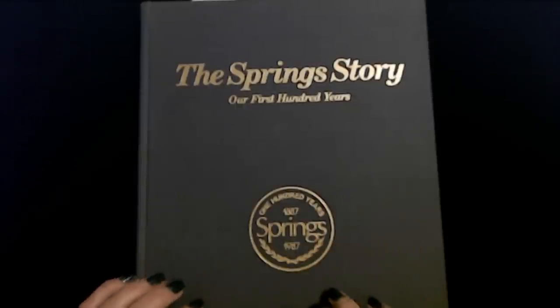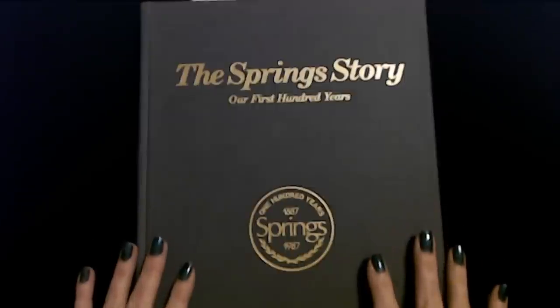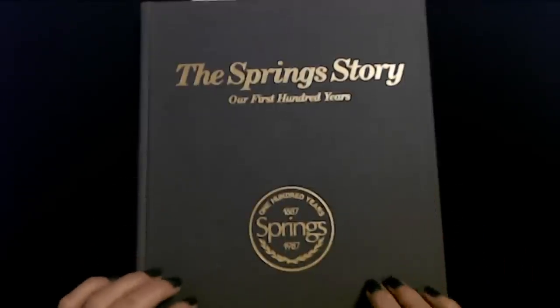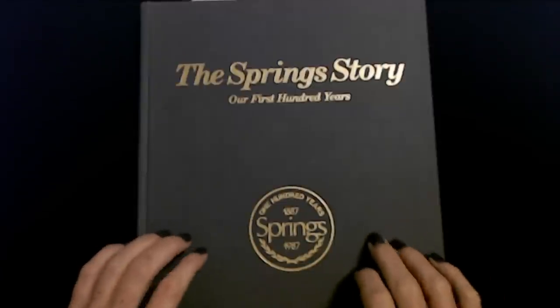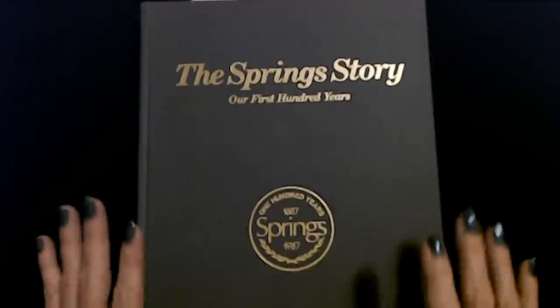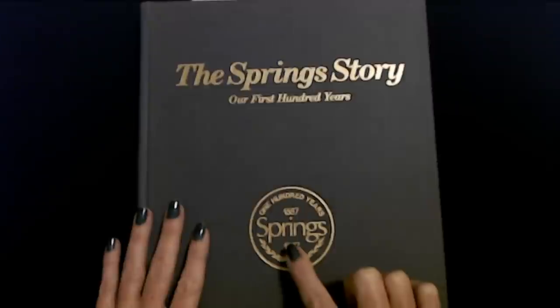I read a little bit out of this book in the past, but we haven't looked at it in a long time. I've had this book for a long time, but I've never really read much in it. My dad worked for Springs Industries off and on during the 70s and 80s, and they gave the employees this book in 1987.